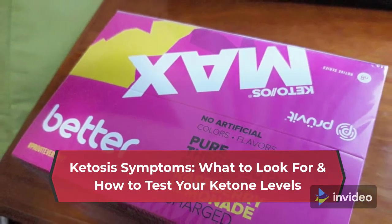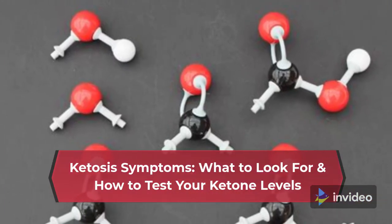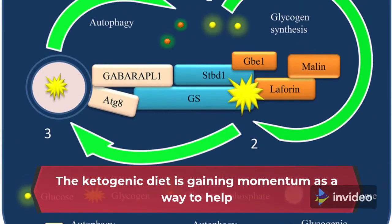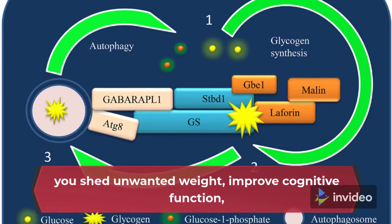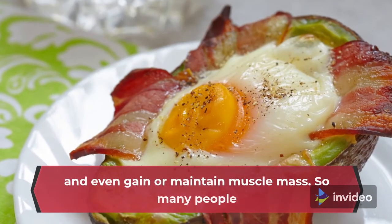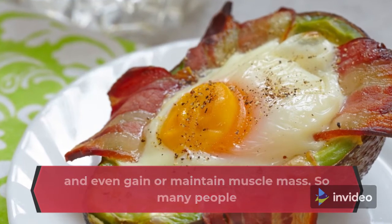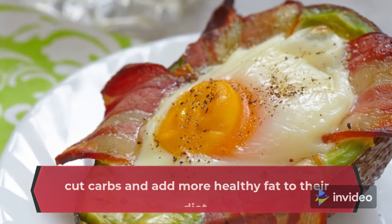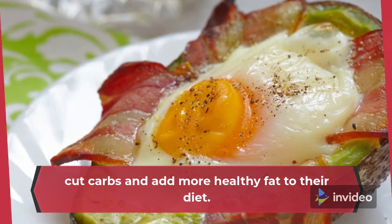Ketosis Symptoms: What to Look for and How to Test Your Ketone Levels. The ketogenic diet is gaining momentum as a way to help you shed unwanted weight, improve cognitive function, and even gain or maintain muscle mass. So many people report busting cravings and gaining energy when they cut carbs and add more healthy fat to their diet.